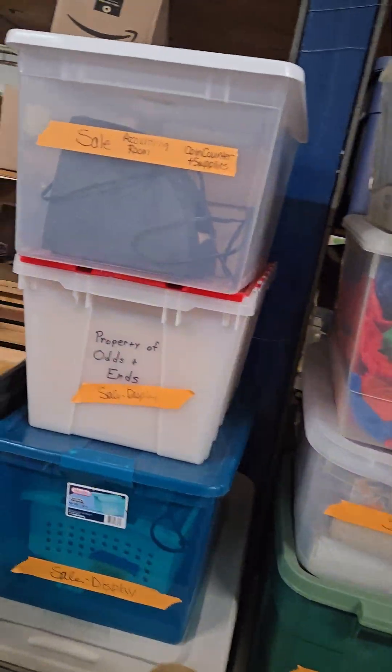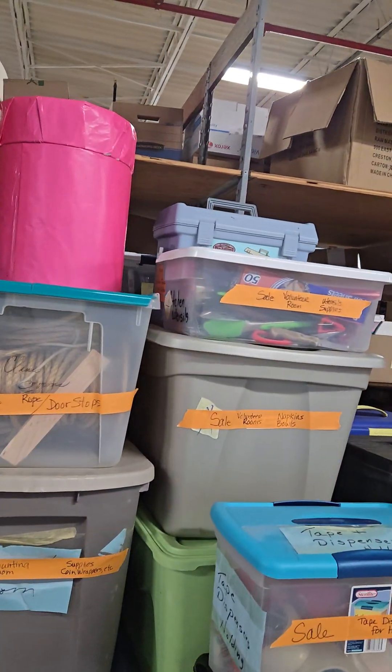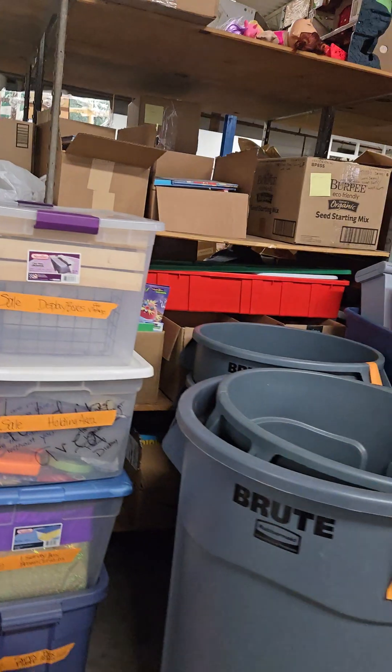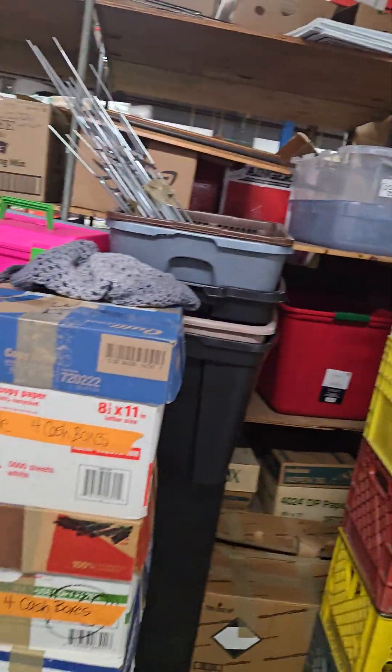Let's see here — odds and ends. We've got ropes, door stops, tape dispensers for holding. Cash boxes. She's got everything on this side pretty well arranged.